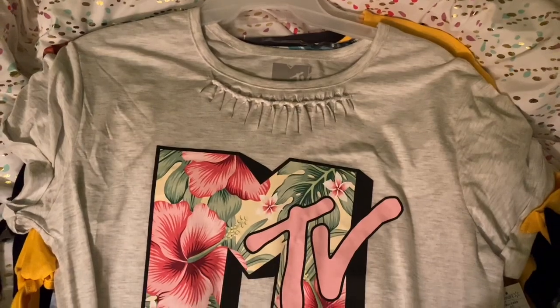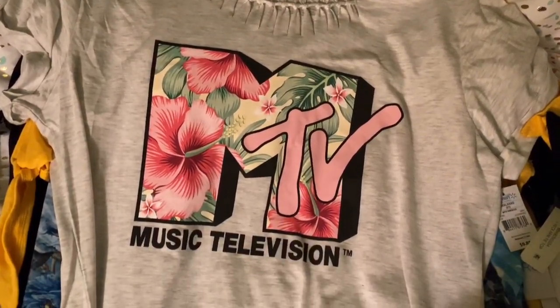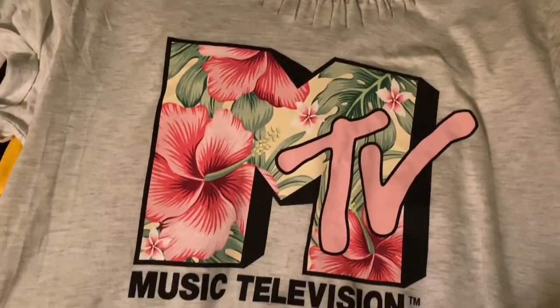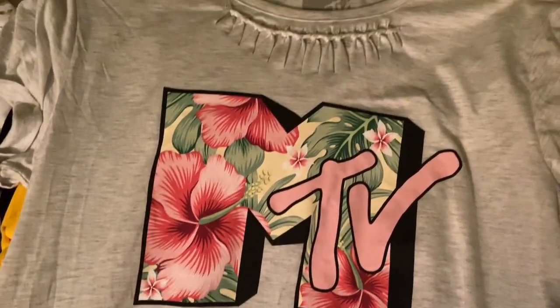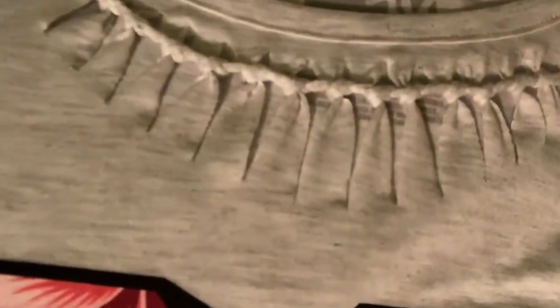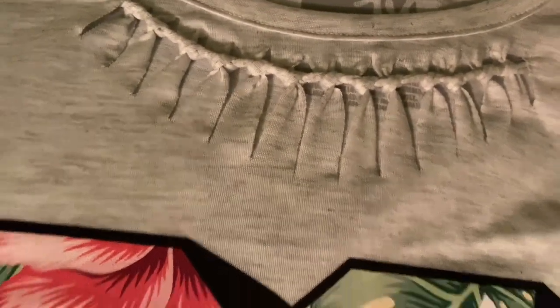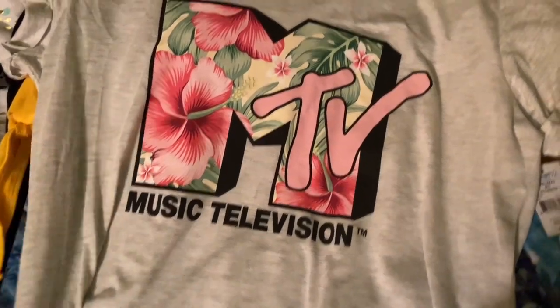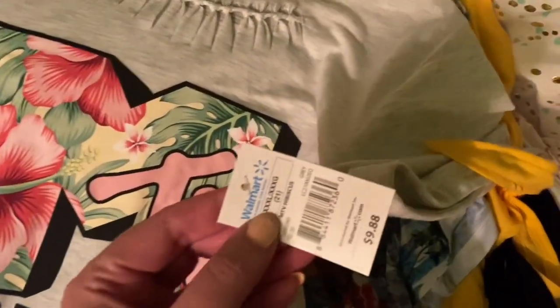Next I want to show you what I got. I ended up getting that MTV shirt — I thought it was so cute and girly, and at the top it has this detail which is super cute. And it was just $9.88.